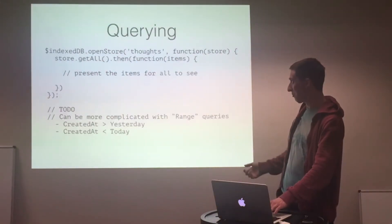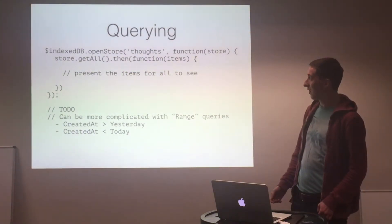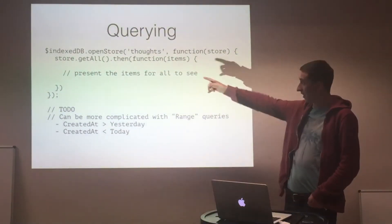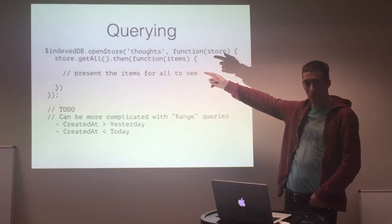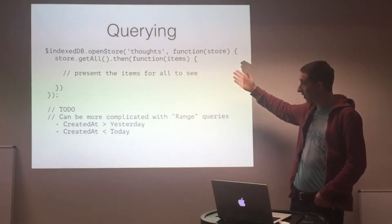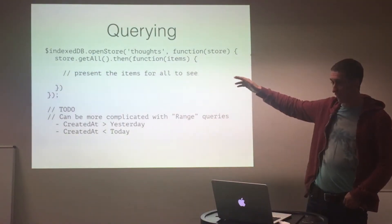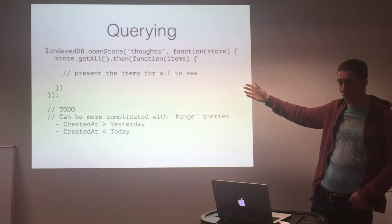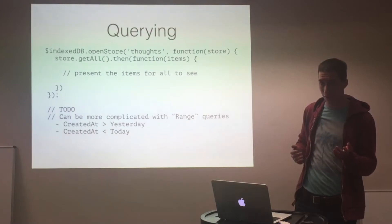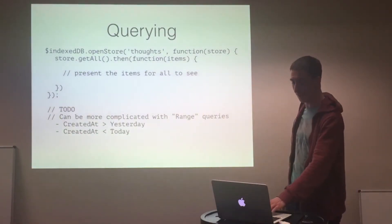Another pretty common thing is querying the database. If I want to get all of the posts, I can just call getAll and it will list everything. I could then do a map over those and return a different data structure, or filter them using standard JavaScript. You can also get IndexedDB to filter for you — it supports greater-than and less-than queries, so you can do date ranges. That's a bit advanced — I haven't done that bit yet, so that's probably next week.